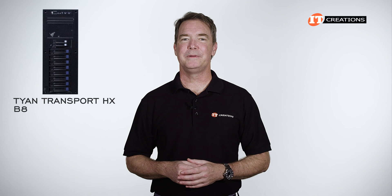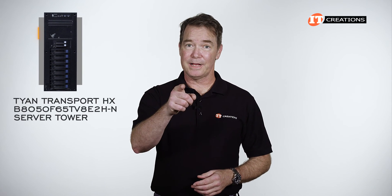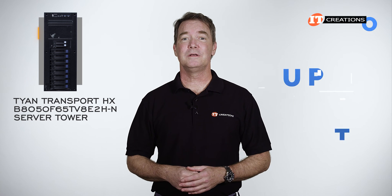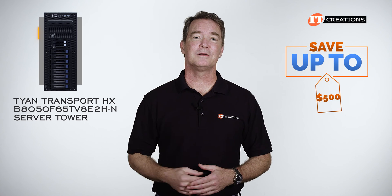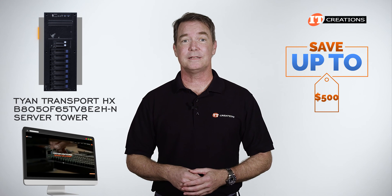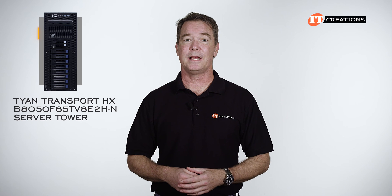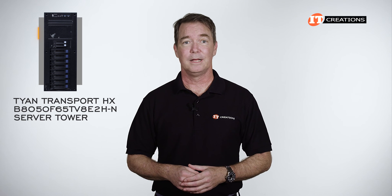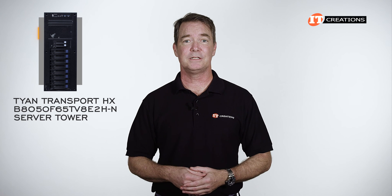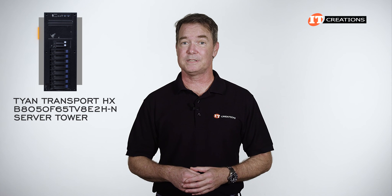Are you interested in the Tyan Transport B8050F server tower? For a limited time you can save up to $500 off the cost of a system listed on our site or one that you can configure that's listed at $5,000 or more. Just click the link to visit IT Creations and see more information on this system. Once you're ready to make a purchase, just mention this video. IT Creations can also custom configure that system to your specifications.